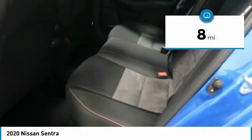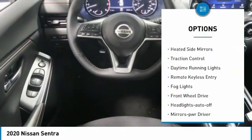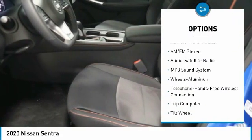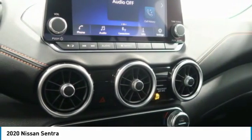This vehicle has less than 100 miles. Here are some of this vehicle's great options: aluminum wheels, heated side mirrors, traction control, daytime running lights, remote keyless entry, fog lights, FWD, headlights auto off, mirror memory, and remote trunk release.